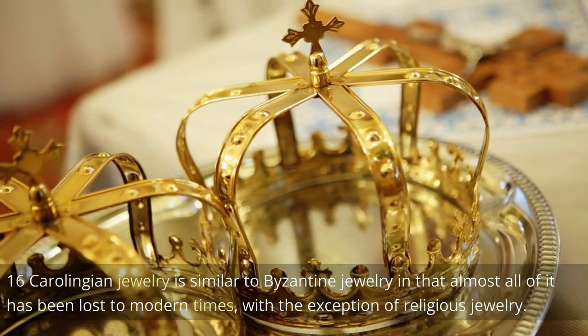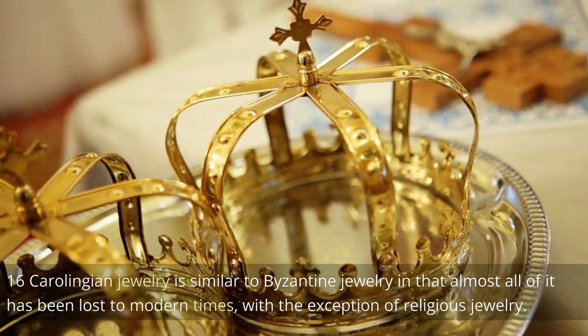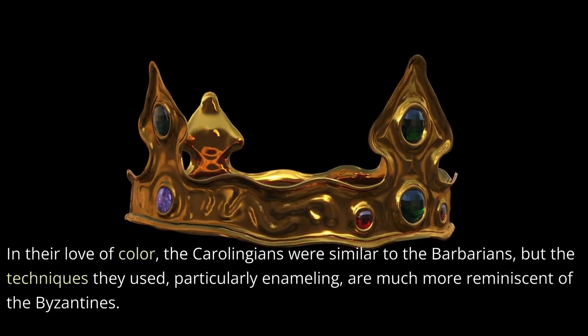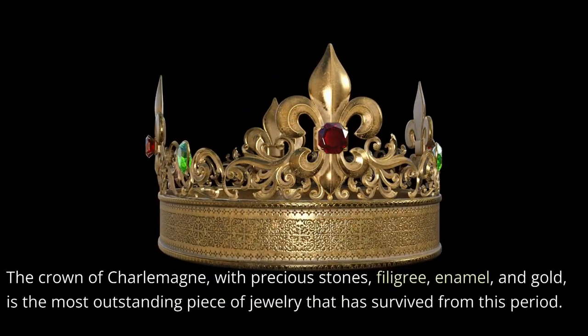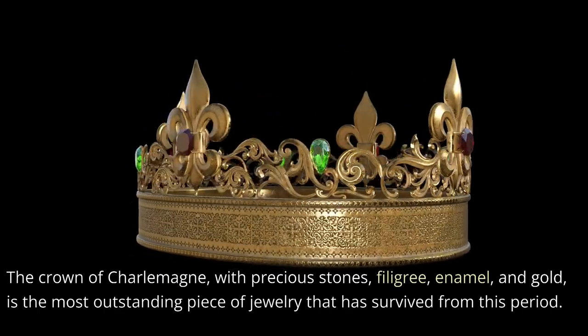Carolingian jewelry is similar to Byzantine jewelry in that almost all of it has been lost to modern times, with the exception of religious jewelry. In their love of color, the Carolingians were similar to the barbarians, but the techniques they used, particularly enameling, are much more reminiscent of the Byzantines. The crown of Charlemagne, with precious stones, filigree, enamel, and gold, is the most outstanding piece of jewelry that has survived from this period.